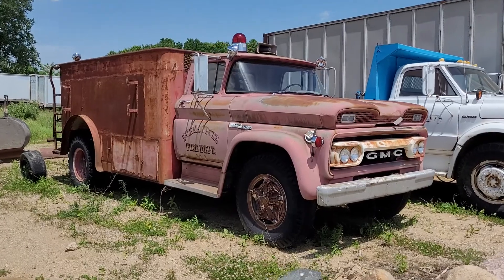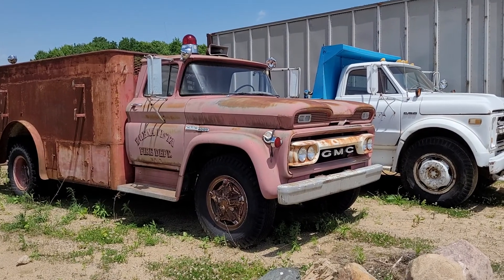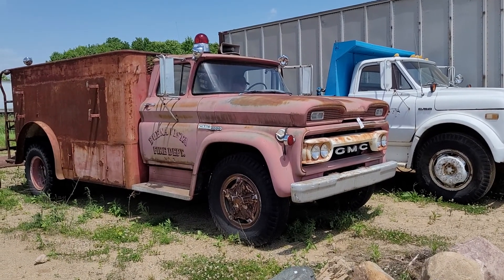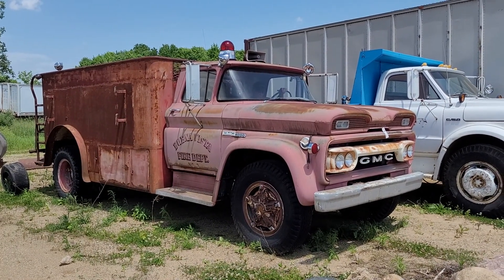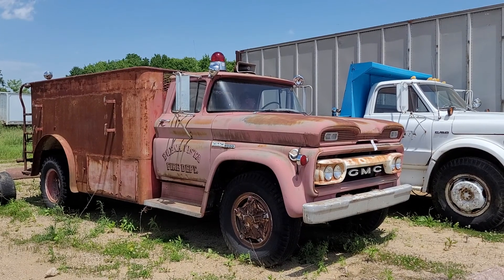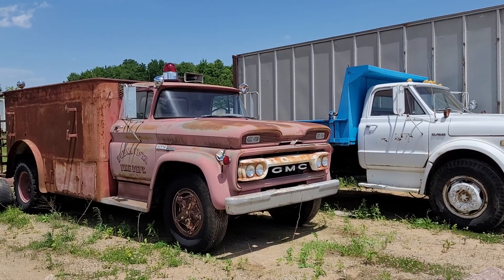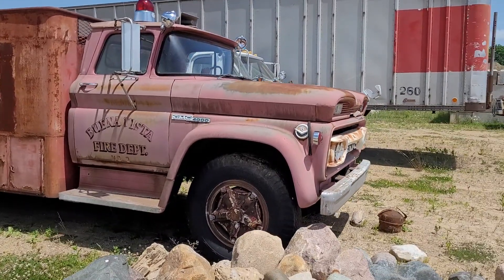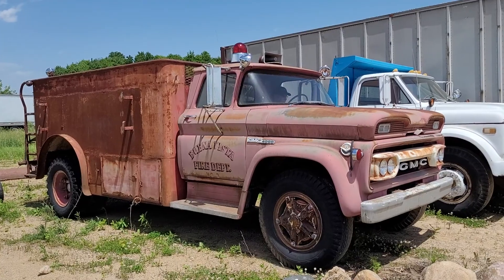Go ahead and start it for us, Frank. It's missing some of the hoses and stuff off of it. V6, 4-speed transmission. There you go.